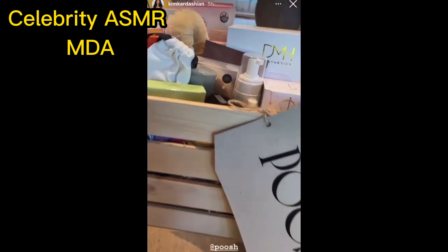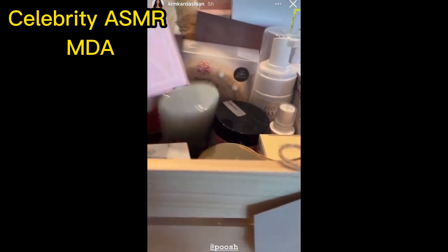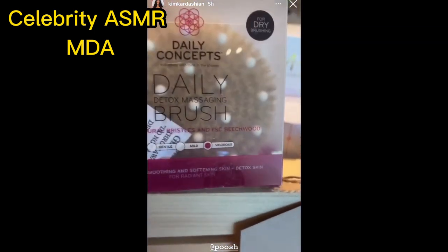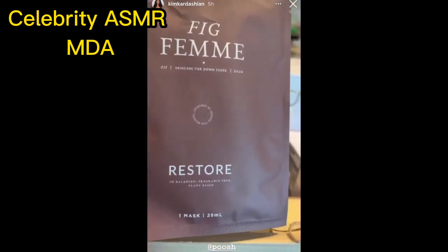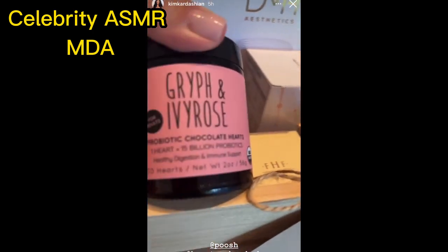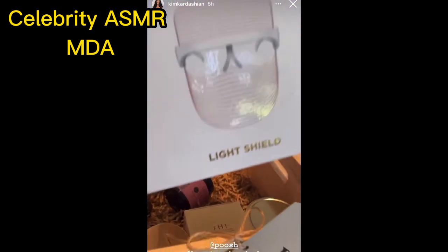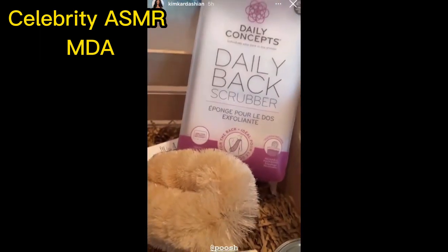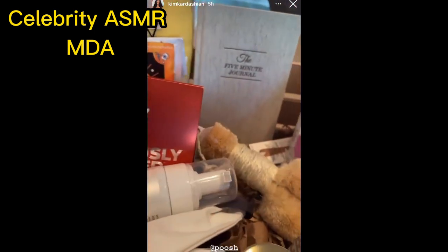Nothing like a Poosh delivery box. I honestly never know what I'm going to get in these, but I love them, and I investigate all this stuff. Courtney's been talking about this a lot lately — dry brushing. Skincare for down there. An all-natural deodorant. I honestly just love this stuff. I love these masks. This is just amazing. Thank you so much, Courtney, for always coming through.